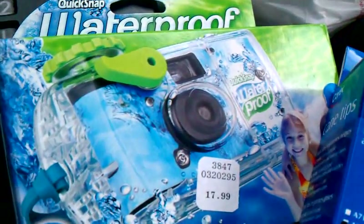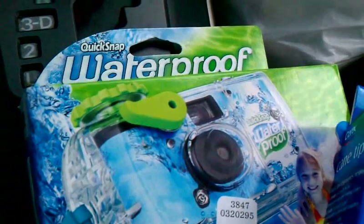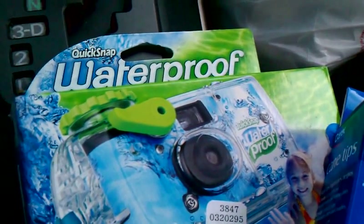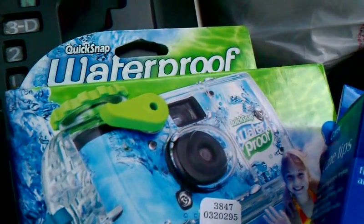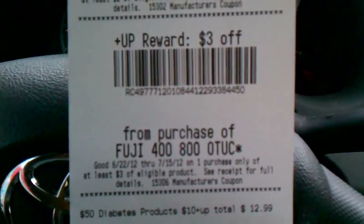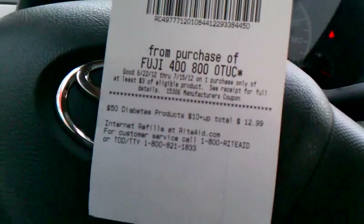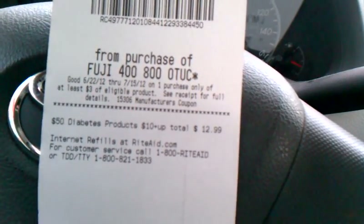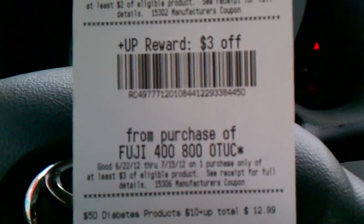Also, about the camera — everybody knows it's $7.99 and it was producing a $5 and a $3 up reward. But I just bought it and all it gave me is a $3 up reward. I tried a new card, so it looks like this deal might not be working right — it's only producing the $3 instead of the $3 and $5.